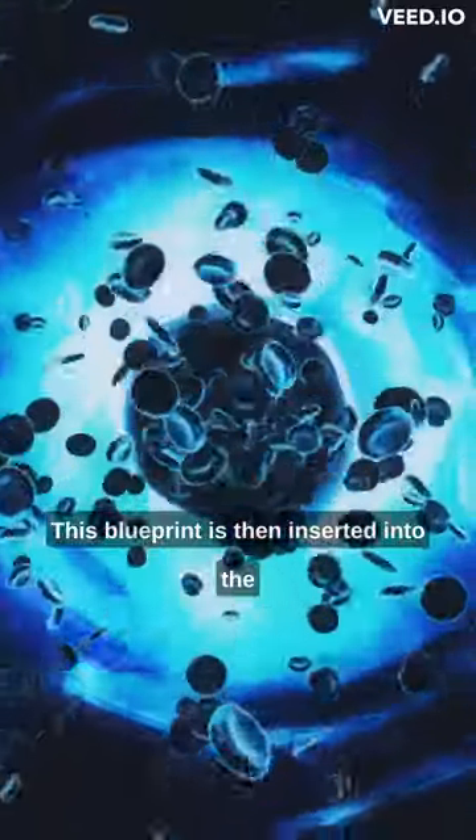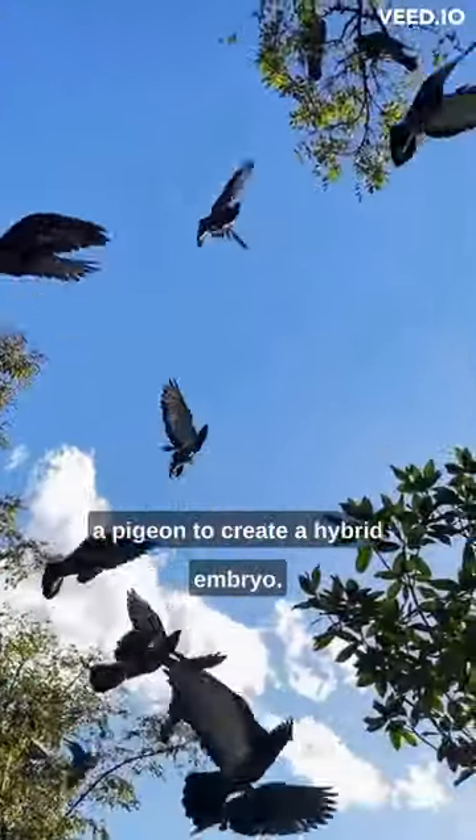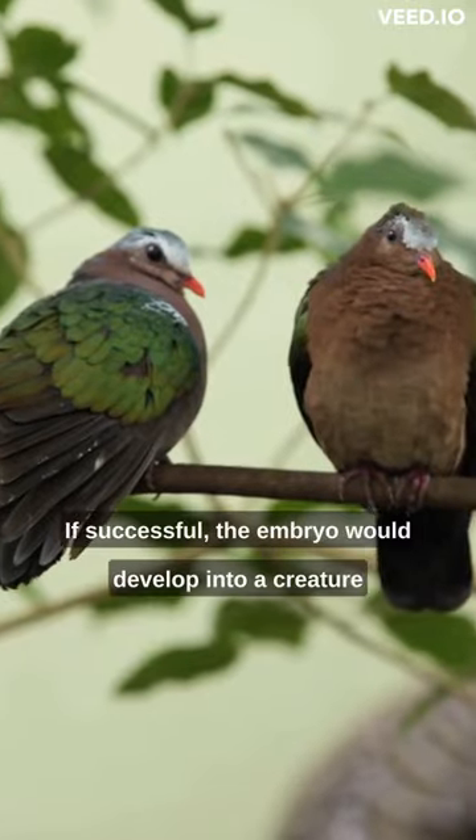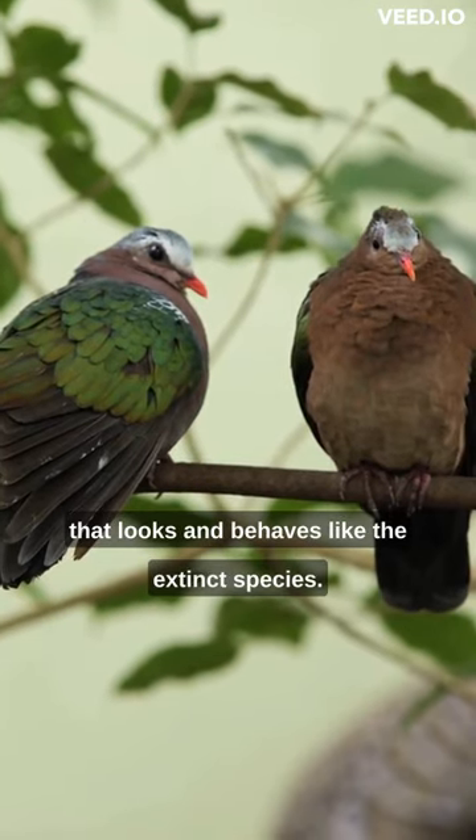This blueprint is then inserted into the cells of a related living species, like a pigeon, to create a hybrid embryo. If successful, the embryo would develop into a creature that looks and behaves like the extinct species.